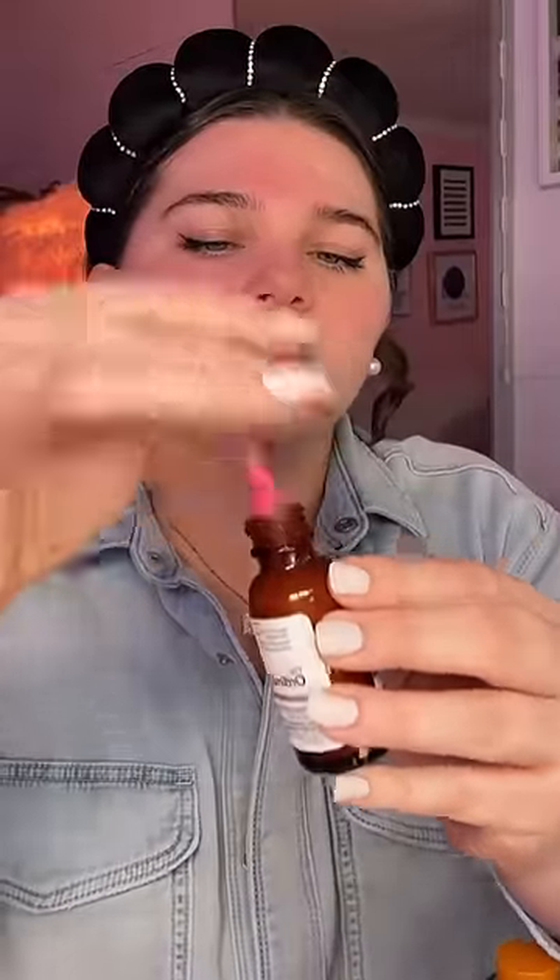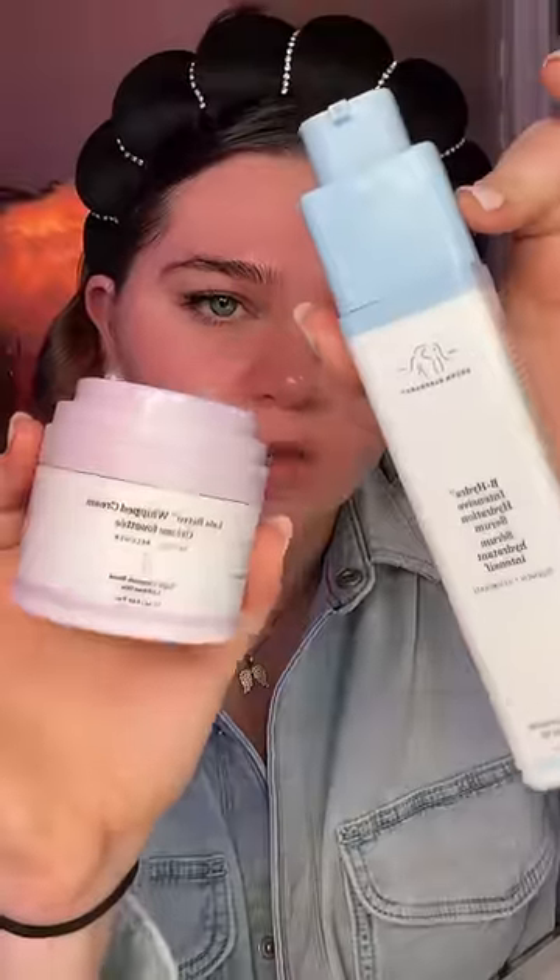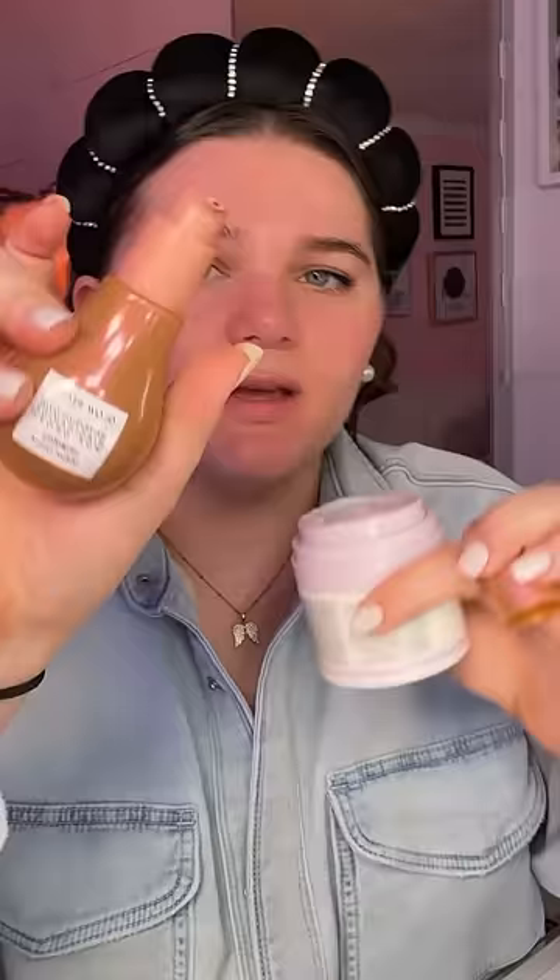It smells so good. I feel like The Ordinary is also always on the best seller list, and they're always coming out with such good products. Of course, it wouldn't be a best sellers list if Drunk Elephant didn't make it on there. So I'm gonna make a little skincare smoothie with two of the best selling products, and I'm also gonna go ahead and mix the new Hue Drops into my smoothie as well.